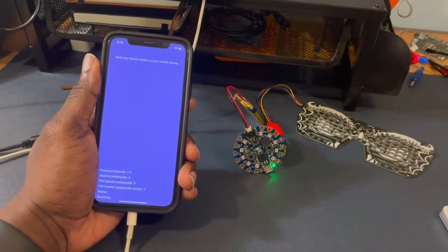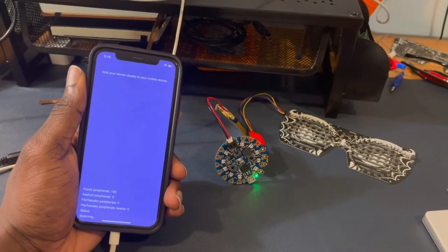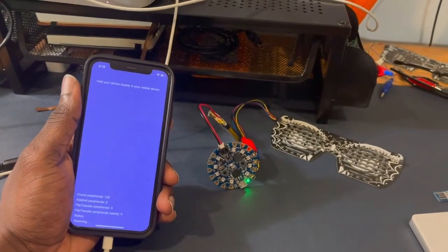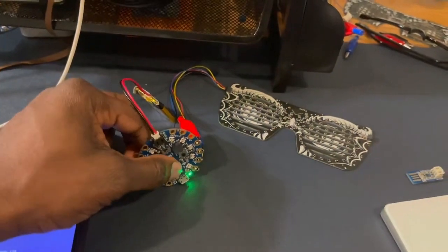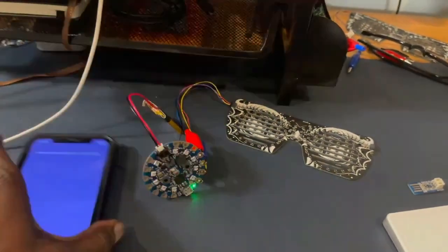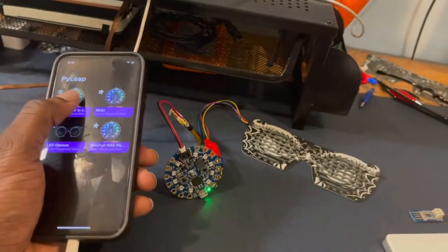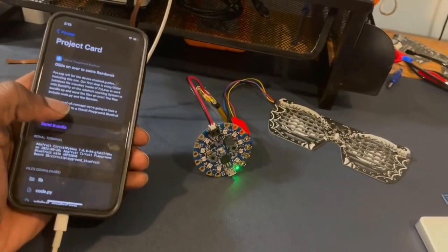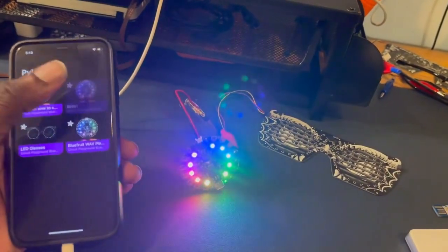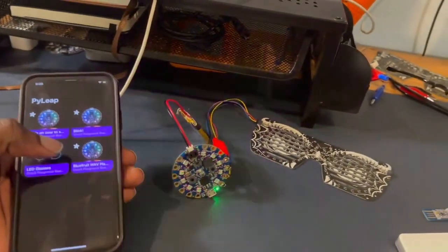Hey, this is Trevor, and I'm here to show you our new PyLeap beta. PyLeap basically takes example code from the Adafruit Learn system, and you're able to transfer that same example code to your Bluetooth device. Let's see that in action. I'm going to put this into pairing mode. Now we're going to run our first example project — send over some rainbows to the Bluefruit. There we go. Let's send over a blinking example. There we go.